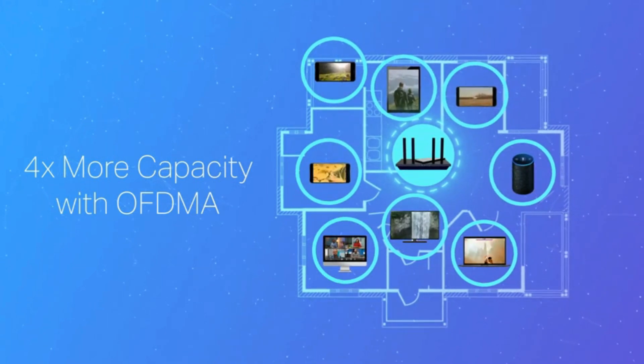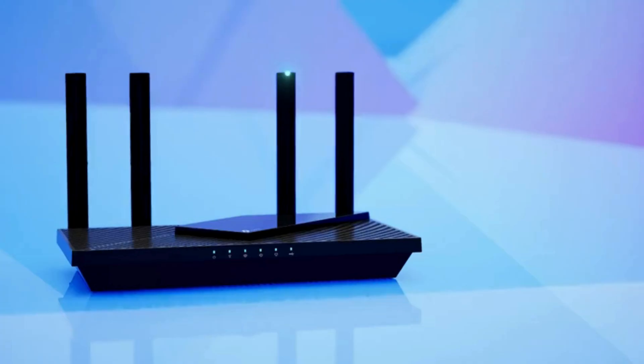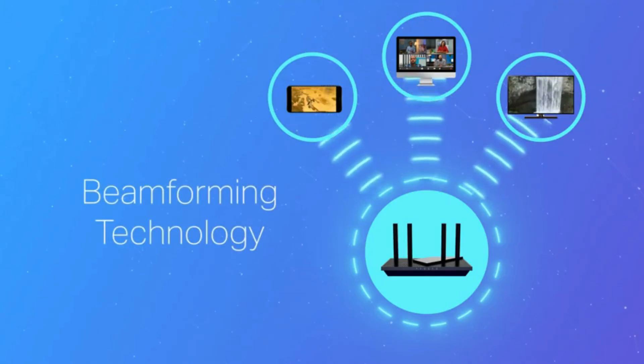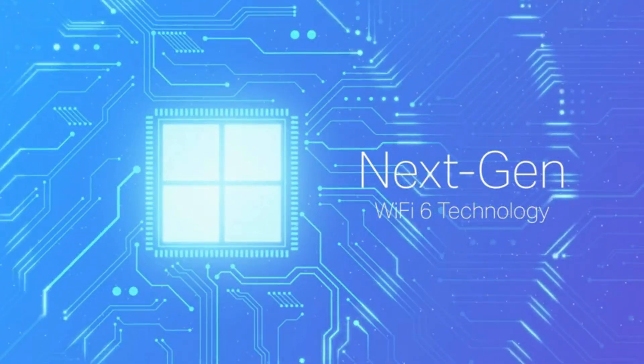Next-gen 1.8 Gbps speeds. With speeds up to 1.8 Gbps — 1200 Mbps on the 5 GHz band and 574 Mbps on the 2.4 GHz band — you can enjoy smoother streaming, stable gaming, and quick downloads, making it ideal for high-bandwidth activities.